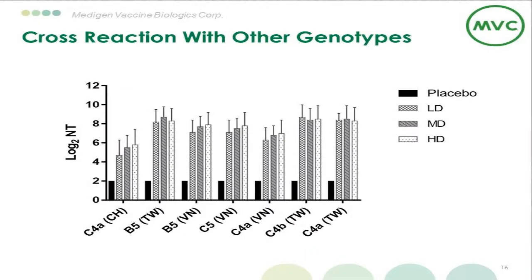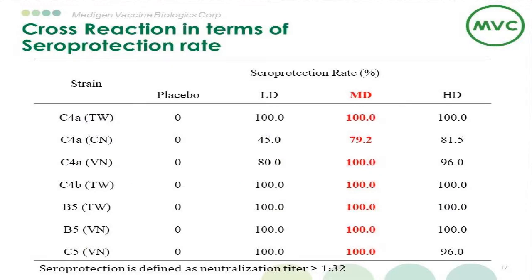We also performed cross-reactivity testing with other genotypes. All dosages cross-reacted with C4A, C5, and C4B. But using the seroprotection threshold defined as neutralization titer greater than 1:32, mid-dose and high-dose showed the best cross-reactivity across all genotypes. That is why we chose mid-dose as our final dose for the Phase III study.